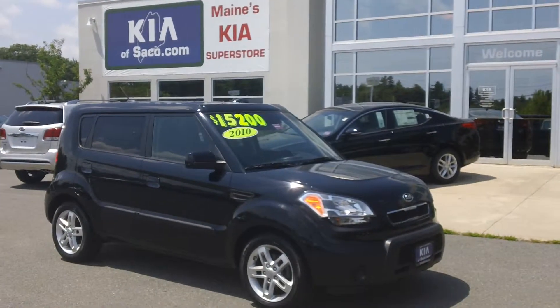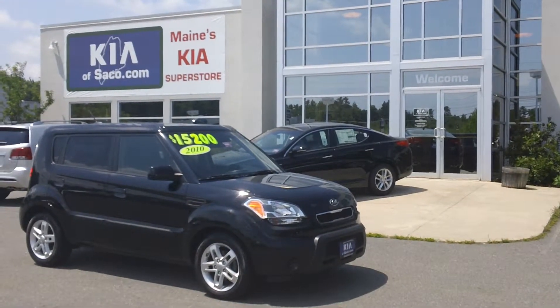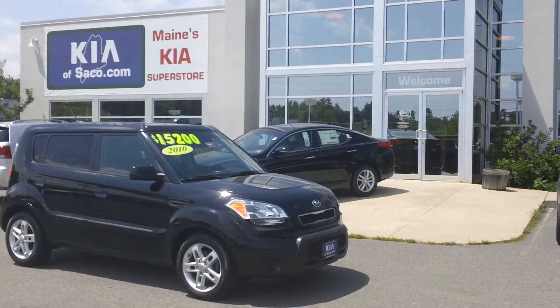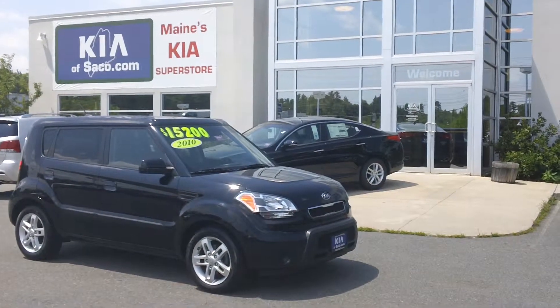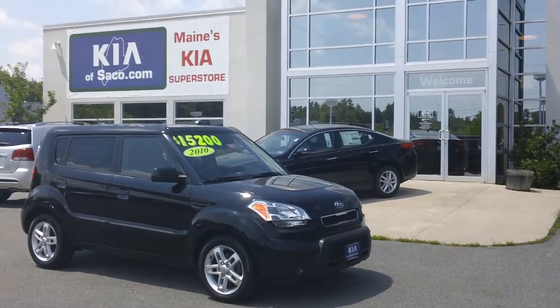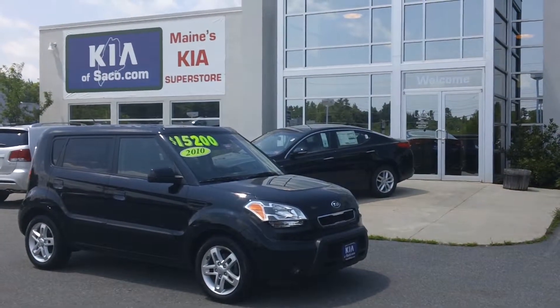You can learn more about this Soul Plus at KiaofSaco.com or come on in. We're at 860 Portland Road in Saco, Maine. You can contact me — my name is Phil. Thank you for watching and have a great day.